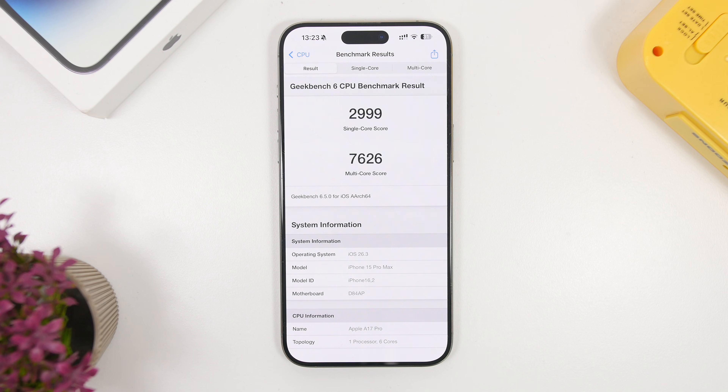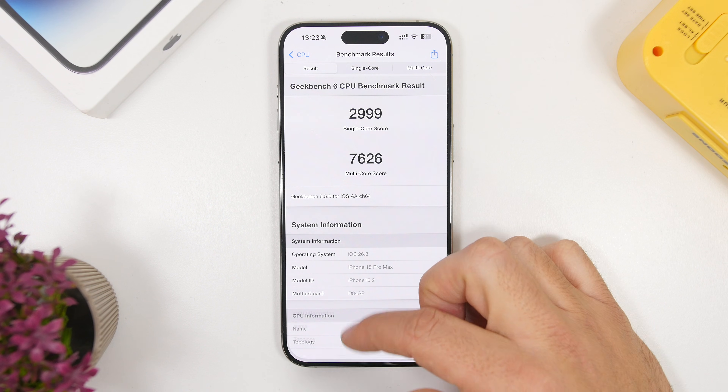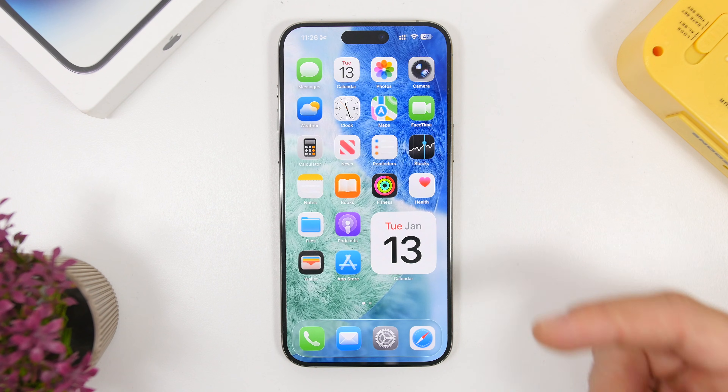Performance is also good. There are a few bugs users have been reporting — like keyboard bugs or settings resetting — but overall performance is actually quite good. Geekbench scores show 2999 on single-core and 7626 on multi-core, which are great scores even at these early beta stages.